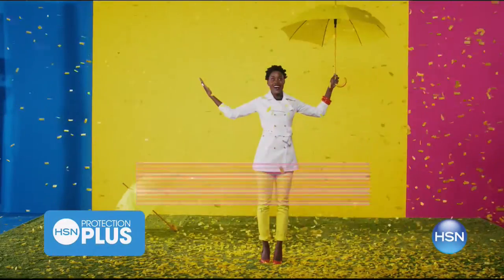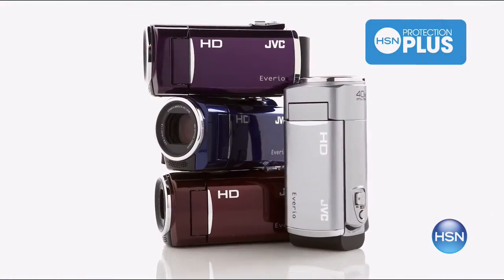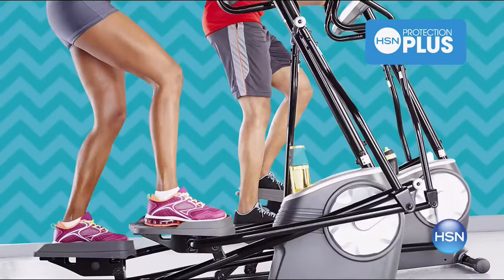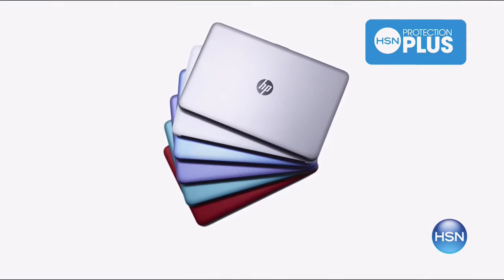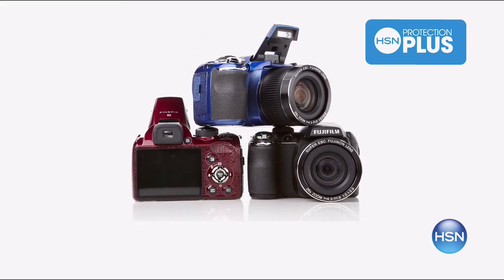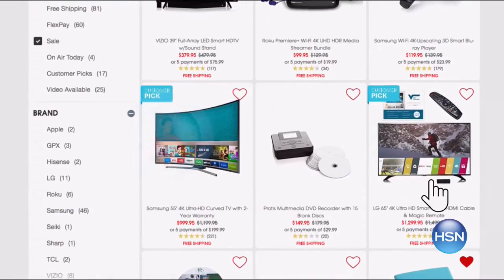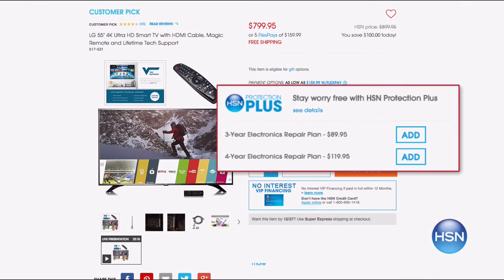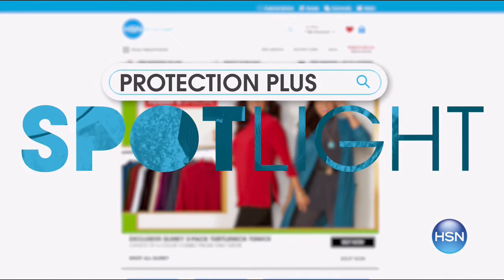Worry about one less thing with our Protection Plus plans at HSN. Computers, printers, cameras, fitness equipment, and even jewelry can be covered with a plan that offers repair or replacement should a failure occur. Portable electronics have accidental damage from handling coverage for drops, spills, and cracked screens. It's easy to add when checking out. Search Protection Plus at HSN.com for more details.